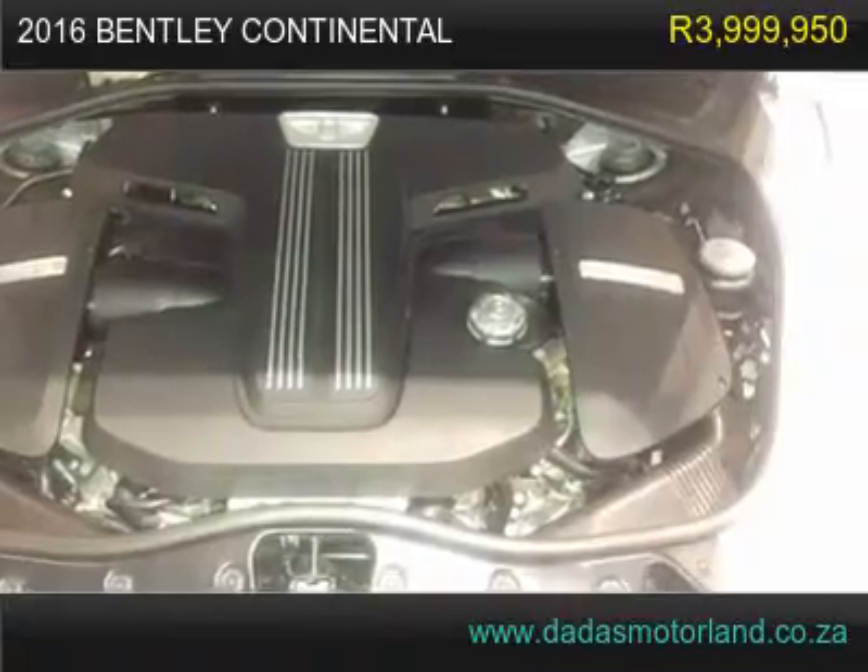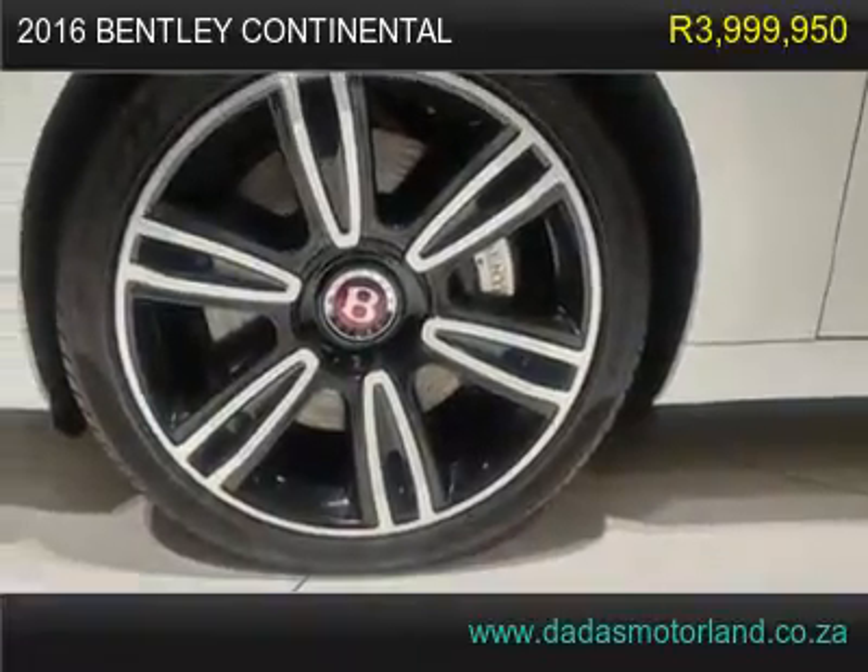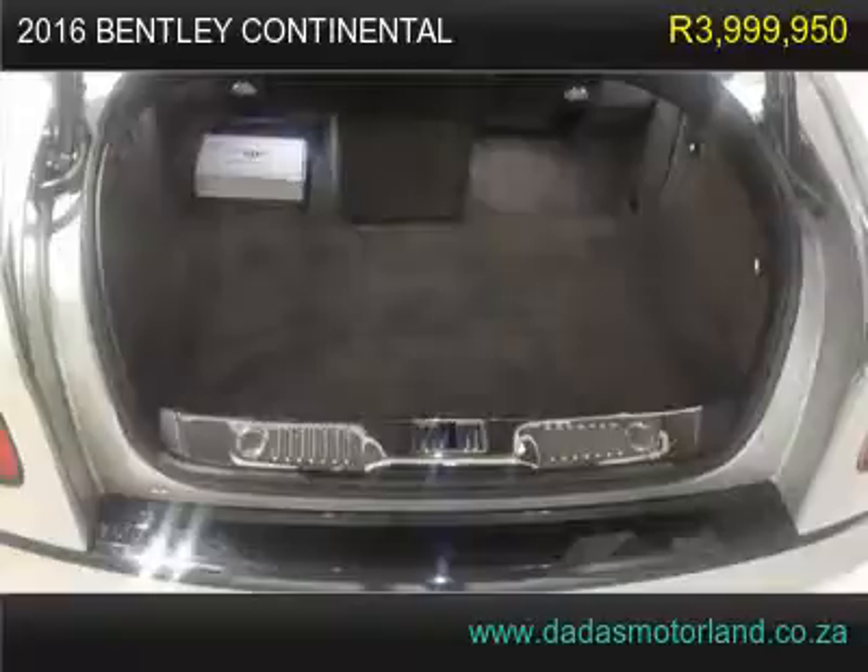Rear fridge, rear entertainment, rear table behind front seats, rear blinds, soft touch doors, auto adjustable memory heated and cooling comfort control.